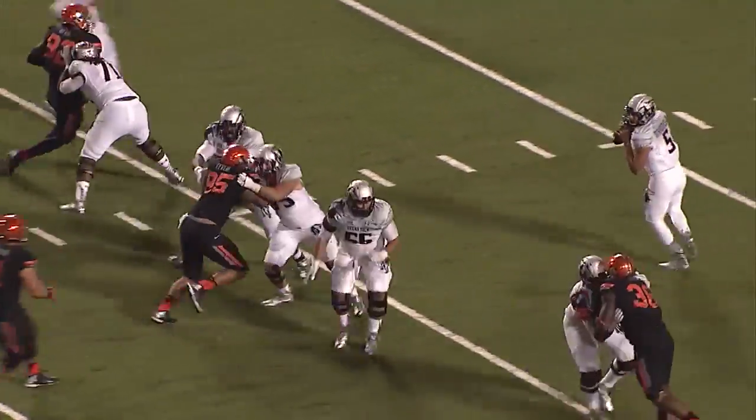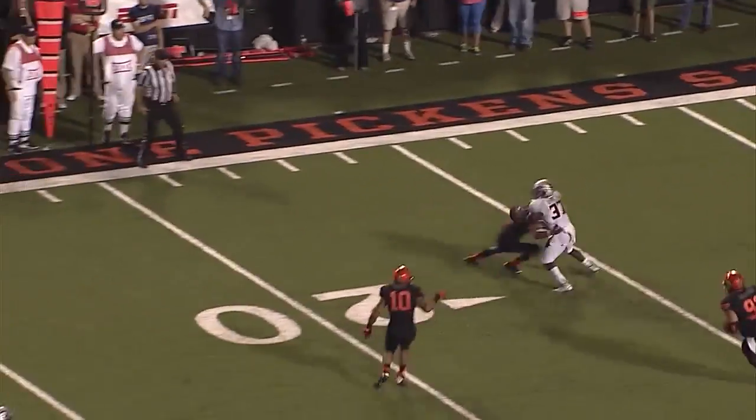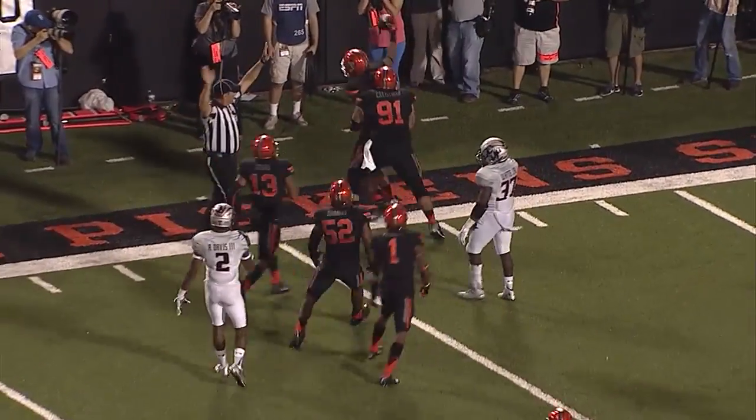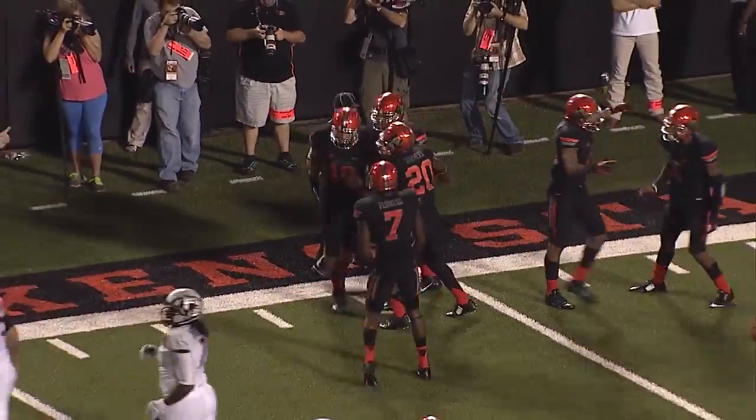Four-man line for the Cowboys. Mahomes gets a shotgun snap, he's back to pass, pocket collapses, ball knocked loose — Mahomes picks it up, slings it out to the right side, it's juggled around, and it is intercepted! Intercepted by Oklahoma State — I think Seth Jacobs got it!